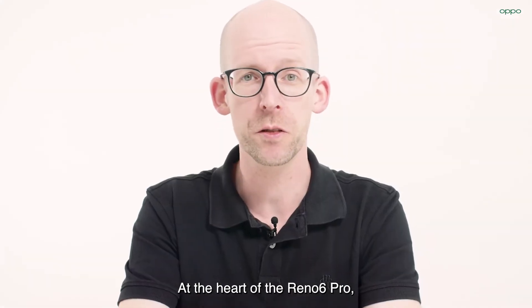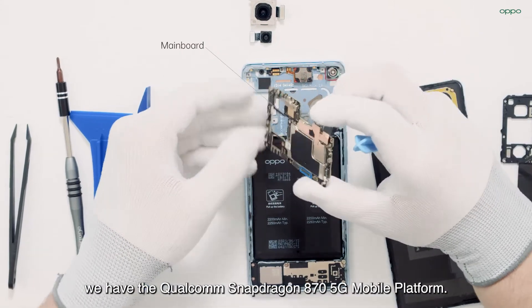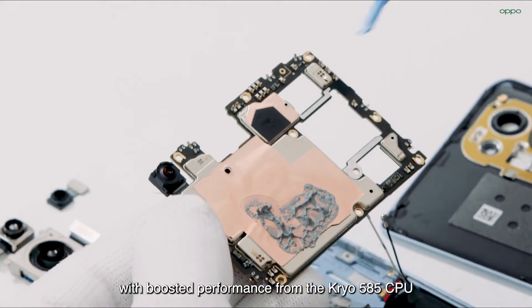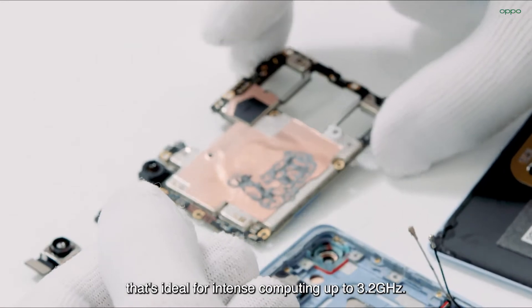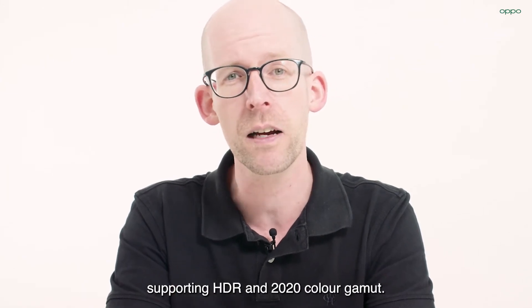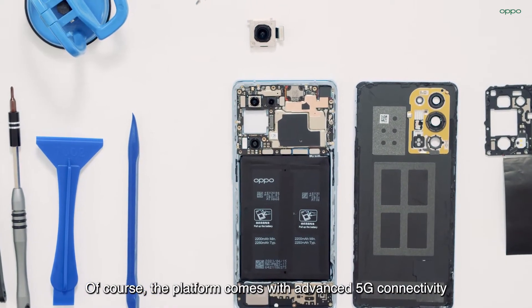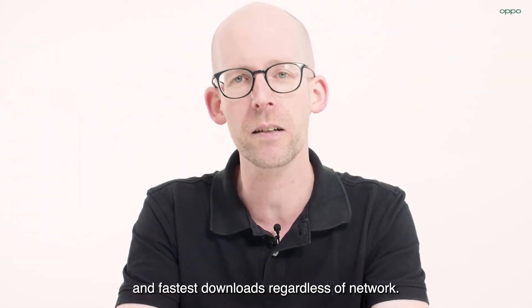At the heart of the Reno6 Pro, we have the Qualcomm Snapdragon 870 5G mobile platform. The chipset really packs a punch with boosted performance from the Kryo 585 CPU that's ideal for intense computing up to 3.2 GHz. The Adreno 650 GPU delivers superb gaming experiences, supporting HDR and 2020 color gamut. The platform also comes with advanced 5G connectivity and fast Wi-Fi 6, letting you enjoy the best connection and fastest downloads regardless of network.